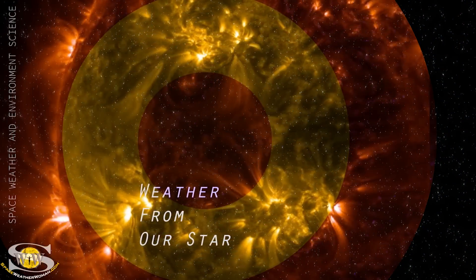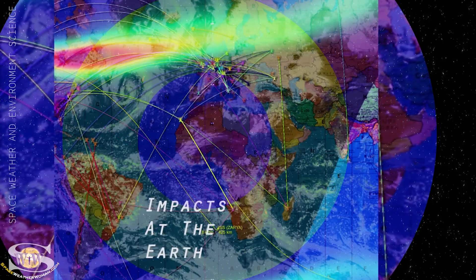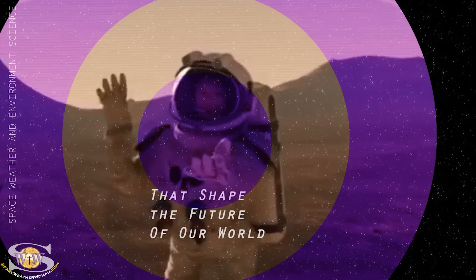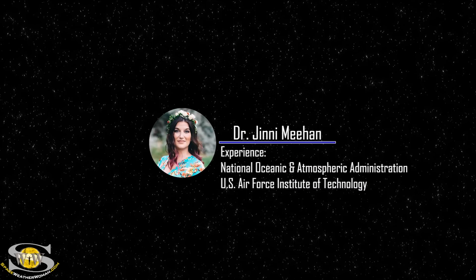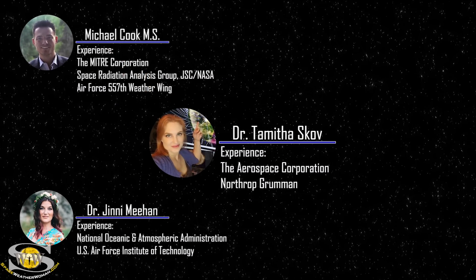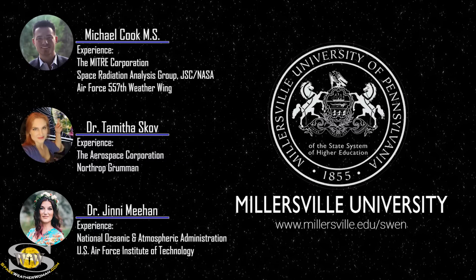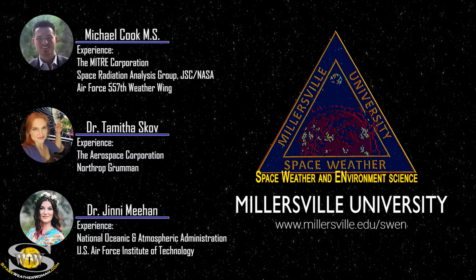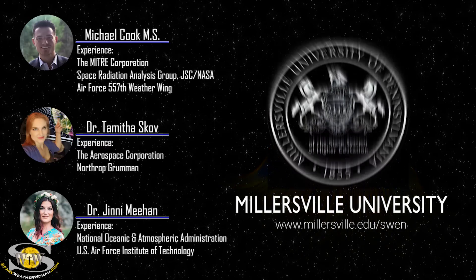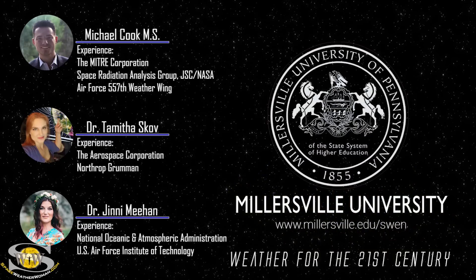If you want to learn how weather from our star causes impacts at the Earth that shape the future of our world, join Professors Dr. Jenny Meehan, Michael Cook, and myself as we guide you through a Space Weather Certificate Program like no other. To enroll in the Space Weather and Environment Science Program offered at Millersville University, go to millersville.edu/swen. It's weather for the 21st century.